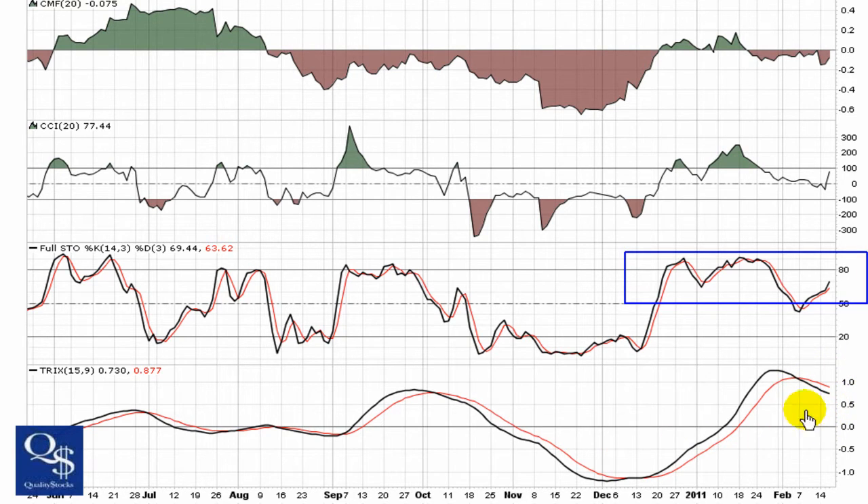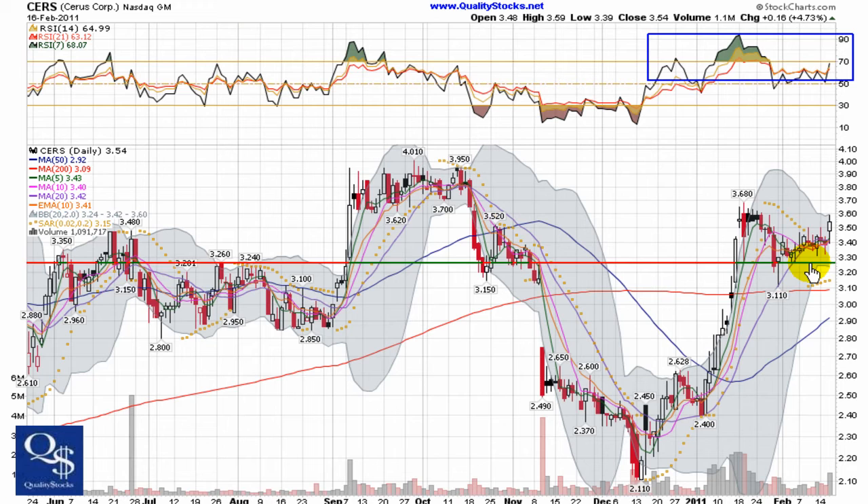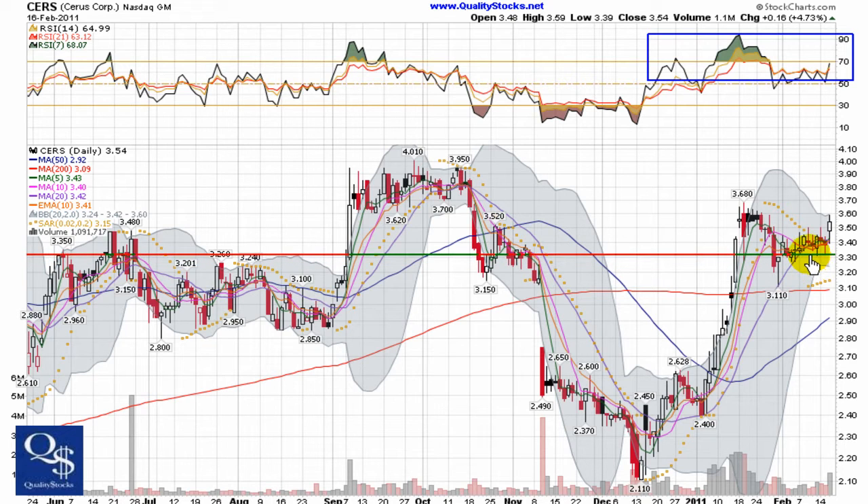Holding over top of zero in the long term is what you want to see from the Trix, so that still has an okay look to it. RSI is staying pretty strong, holding over top of 50. The 7 is now breaking through the 14 and 21, with a little bit of an upturn seen yesterday. We're going to look for this to try and enter into the strong momentum zone above 70.